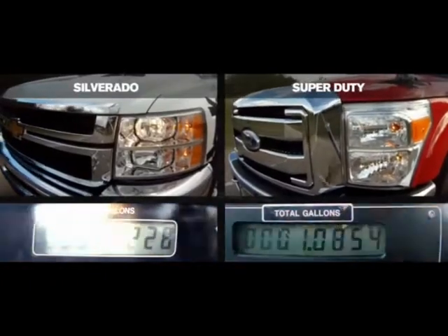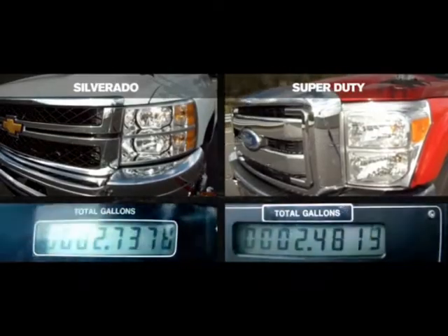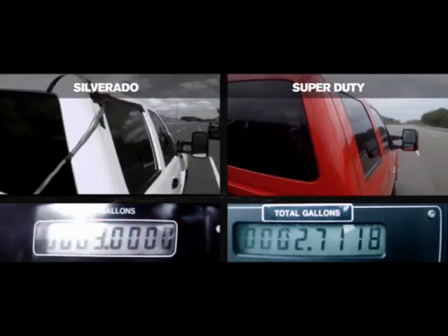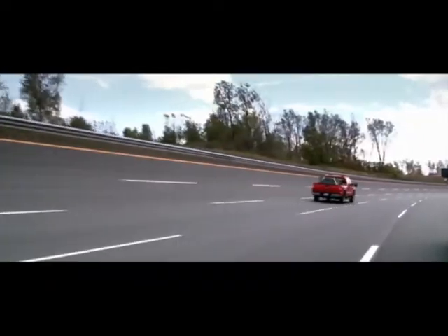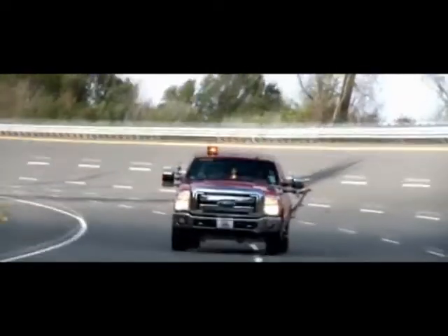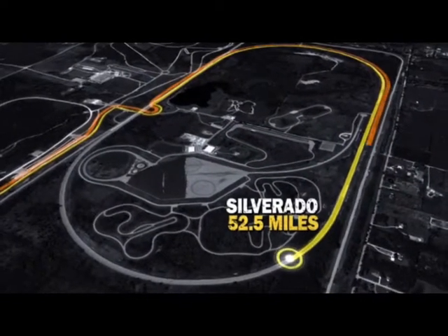When you're done, leave your light on and stay by the side of the road — we'll come find you. Chevy's fuel gauge hits empty at 2.8 gallons used. We're still going. Ford is at 2.7 gallons used and still running. The Chevrolet Silverado went 52.5 miles on three gallons of diesel fuel.